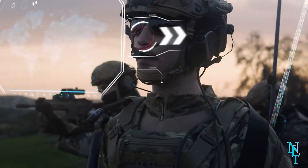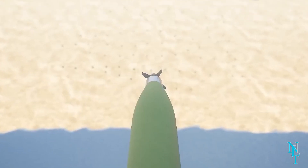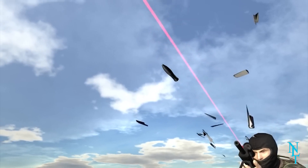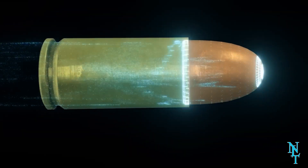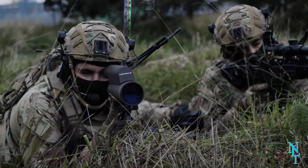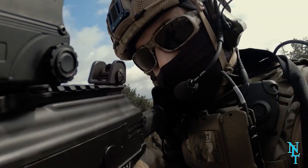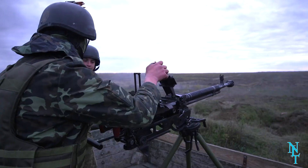This .50 caliber bullet is packed with tiny sensors that allow it to track its target even while they are on the move, causing the bullet to change course mid-air to meet its intended target. A laser system helps guide the bullet alongside its built-in sensors — an absolute game changer that could increase the efficiency of armed weapons by a huge percentage.